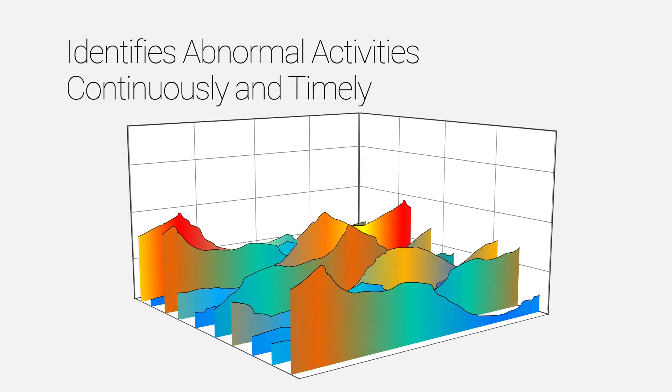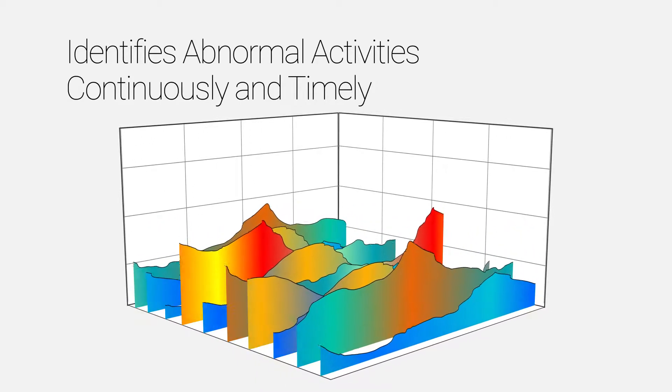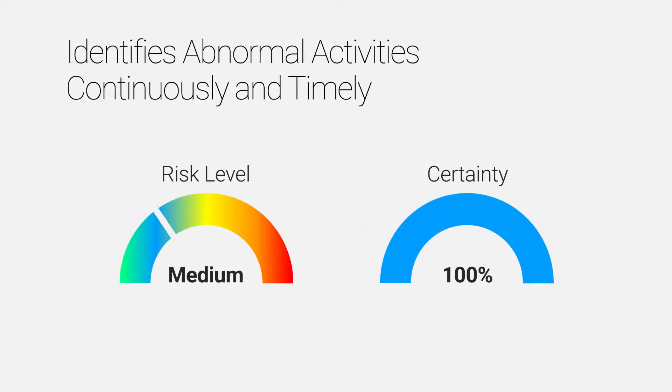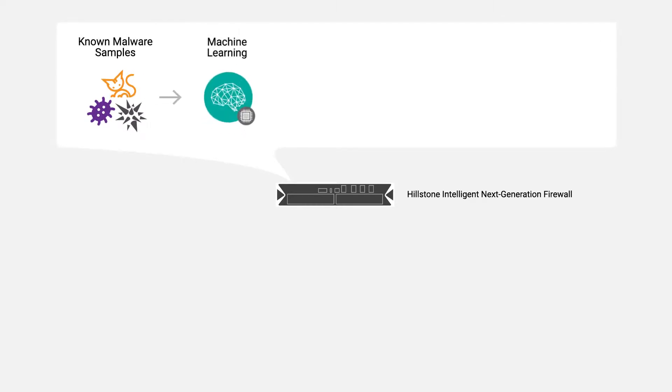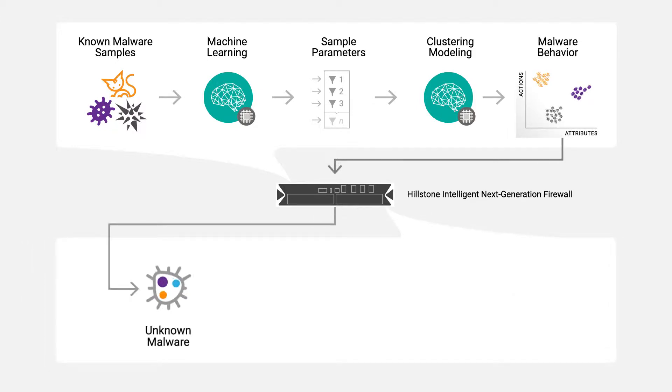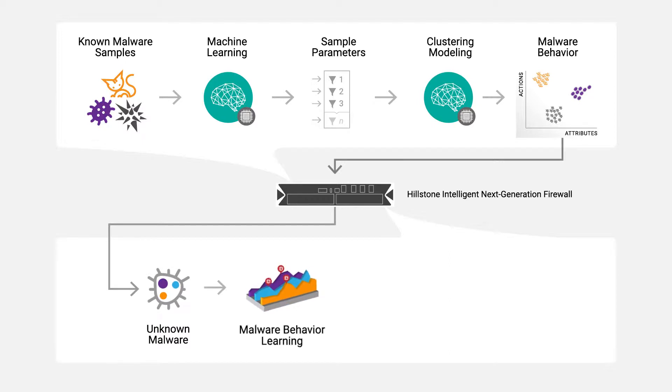It trains and optimizes the modeling algorithm with real hacking tools, then monitors and identifies abnormal activities continuously and timely. Aside from detecting just abnormal behavior, Hellstone harnesses machine learning and mathematical modeling to identify behavior specifically characteristic of millions of known malware, and detect unknown malware through behavior model patterning.